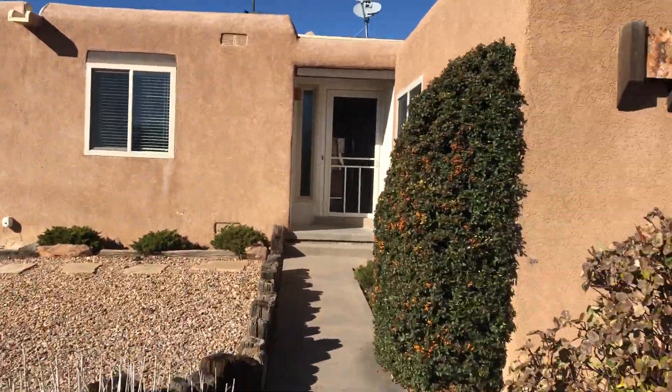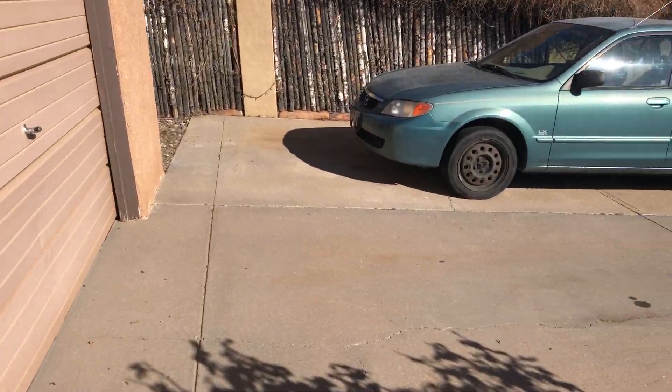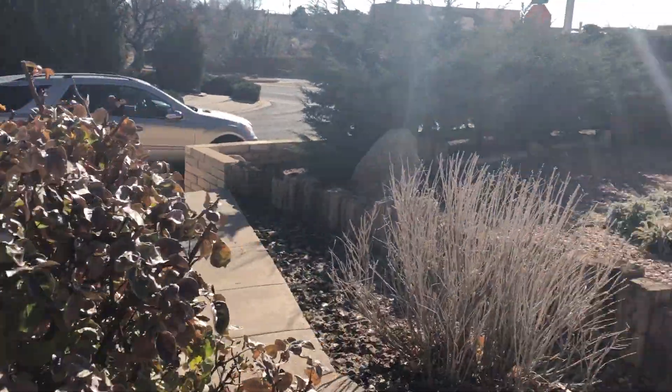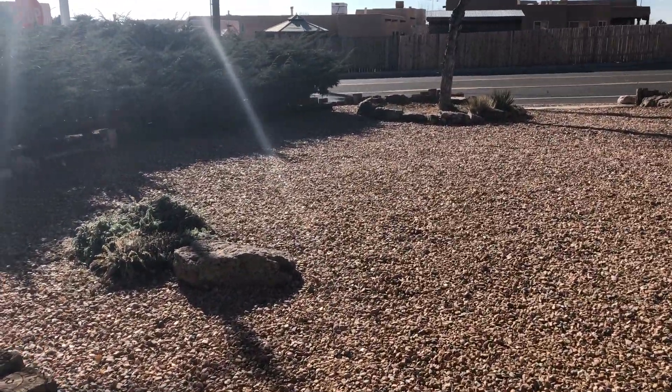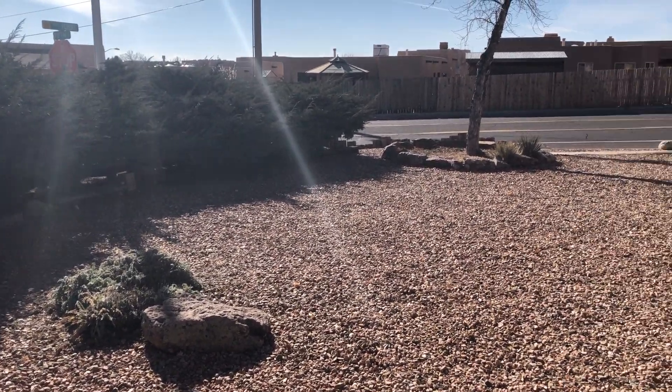This is the front of the house. There's a one-car garage and parking for two cars easily. The front yard is basically all rocks and some big juniper bushes, so that means no maintenance, which is good.